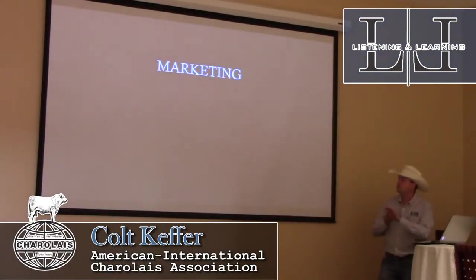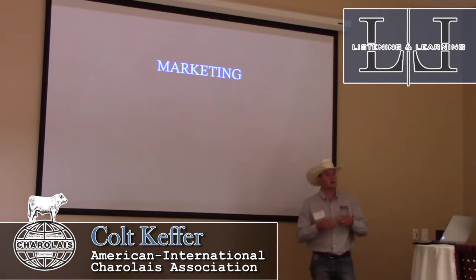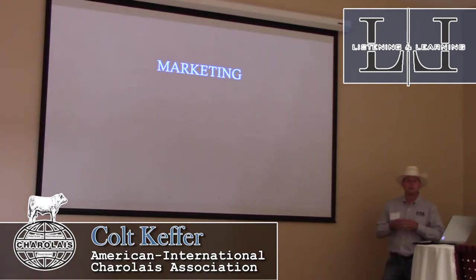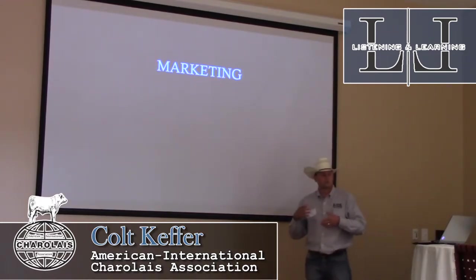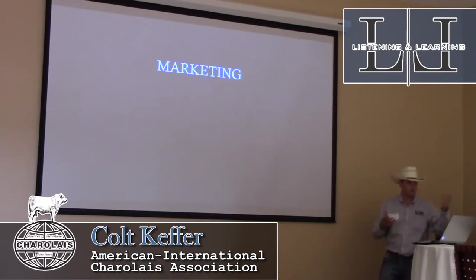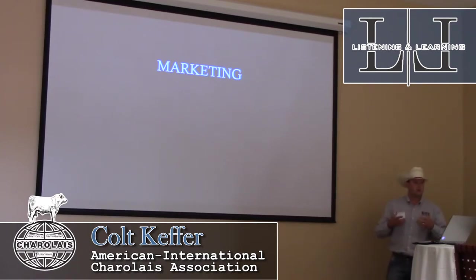We're always looking for ways to make Charolais cattle bring more. A commodity calf of any breed really can't bring any more than you're getting right now at your local auction market. But if you go to a video sale or any sale that sells program cattle — agent source verification, NHTC, GAAP, natural type of cattle — that's one market where we can get an extra premium over commodity prices.